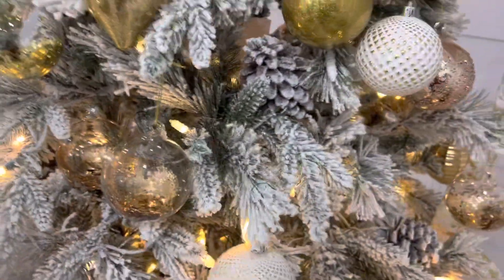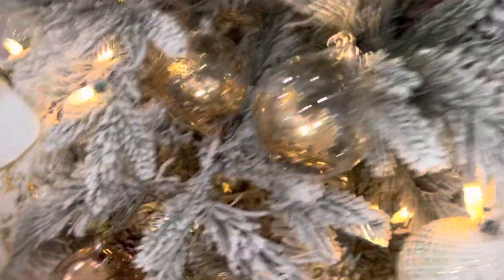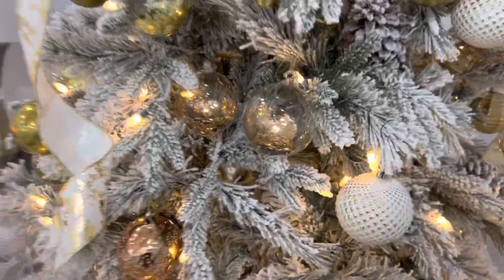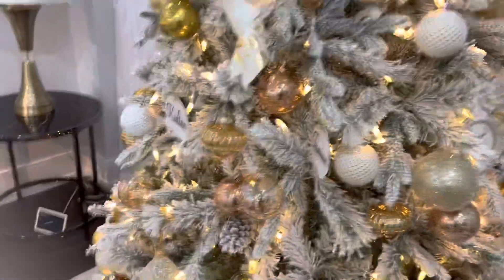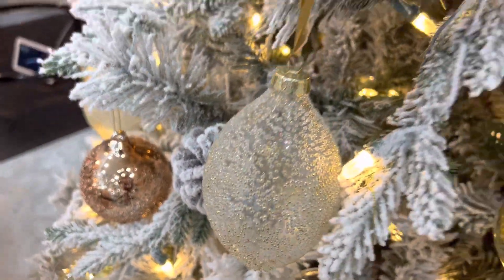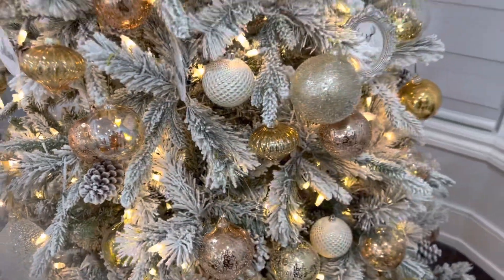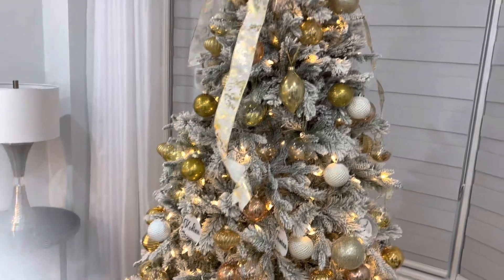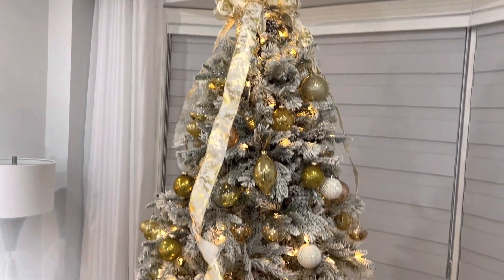I got this little ornament at The Bay, and this one too. I collect them — this is going to be three years now that I collect them, so I'm going to use them for a long time. All my ornaments I got at The Bay. Basically this is, I think, a seven-foot Christmas tree and it's in white and gold.